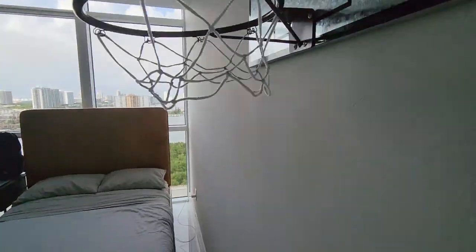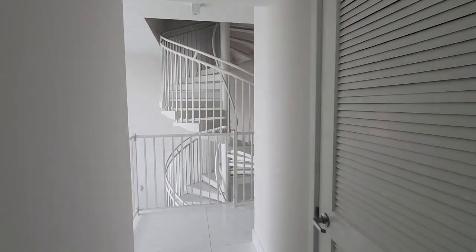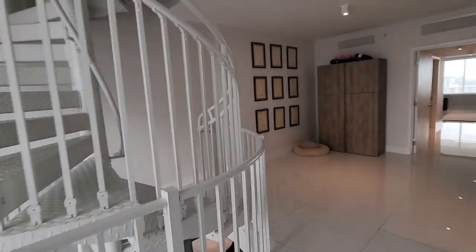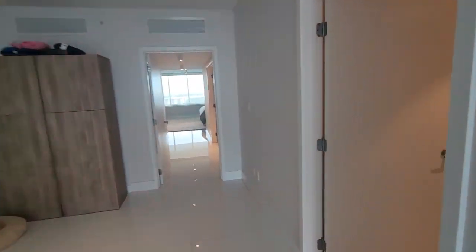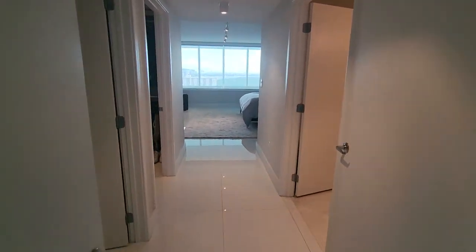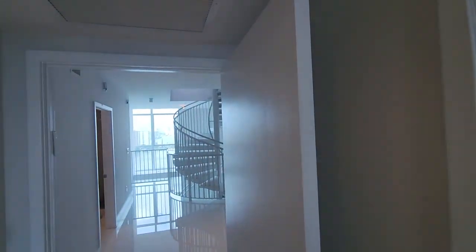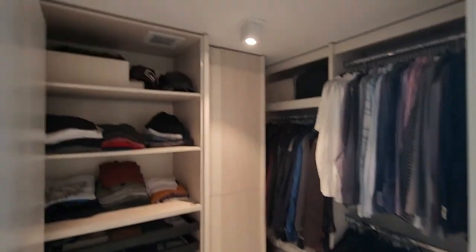This building is from 2017-2018, so it's not too old — it's a new-generation building. Here is the full bedroom, bathroom, and at the start of the master suite they have one closet here and one closet there.